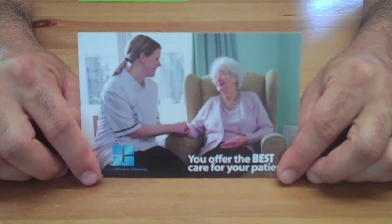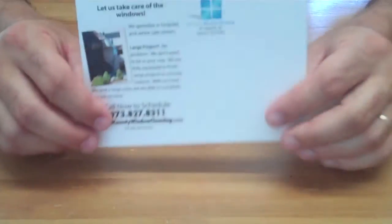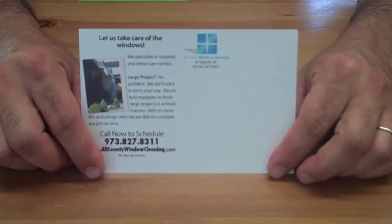One of the easiest ways you can get there, though, is through a piece of direct mail. This card right here is available — you can use it in your window cleaning business. Every single part of it is fully editable. You can put in your logo, your phone number, your contact information, and you can mail it out to the list of hospitals in your area.